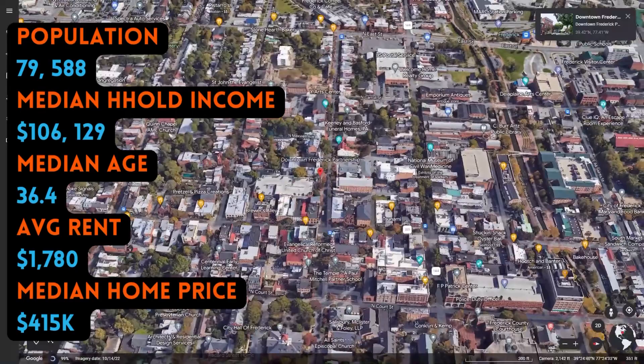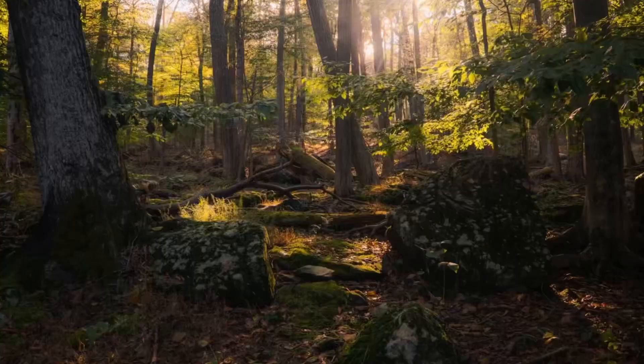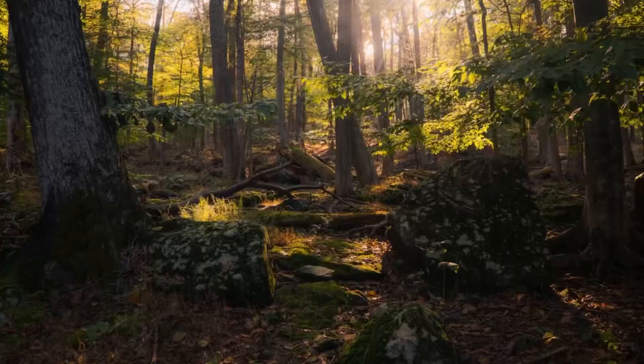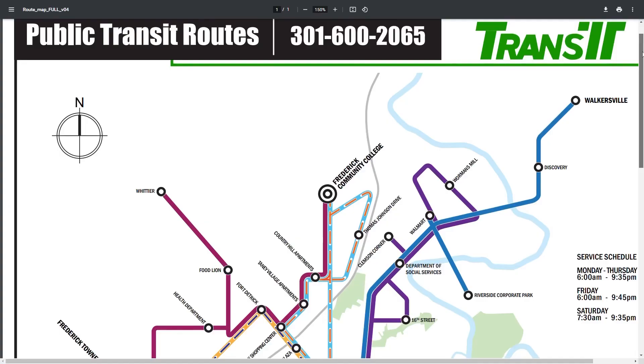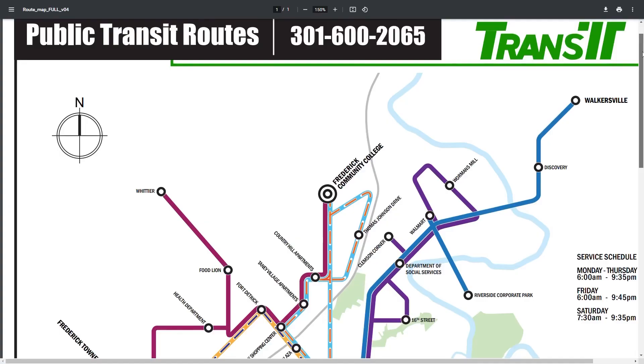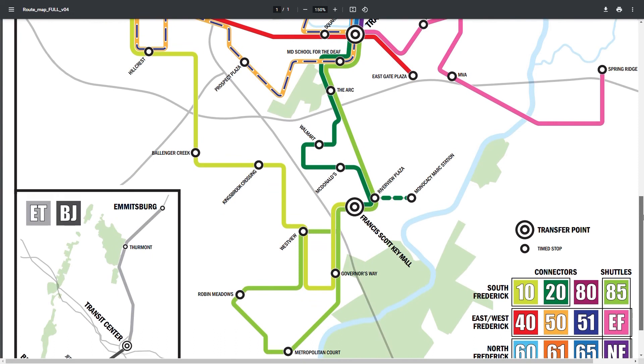With a rich history dating back to the colonial period, it has many well-preserved historical sites and landmarks, including the National Museum of Civil War Medicine. Surrounded by scenic countryside, it has many parks and outdoor recreation areas, including Cunningham Falls State Park. Transit provides bus service throughout the city and surrounding areas, operating six days a week with several routes, including commuter routes to nearby cities like Hagerstown and Germantown.